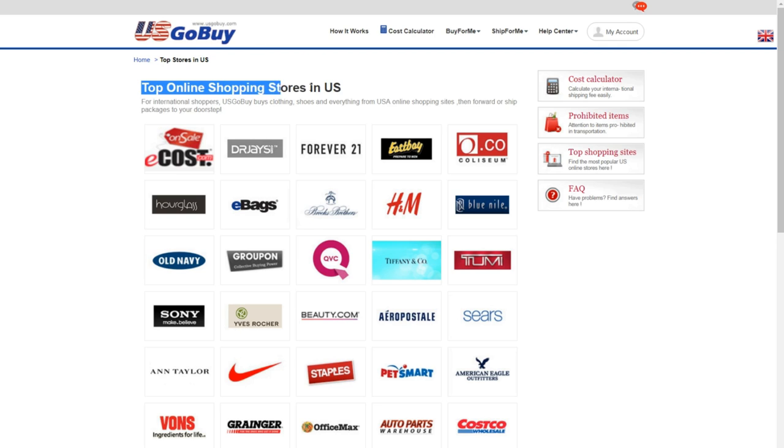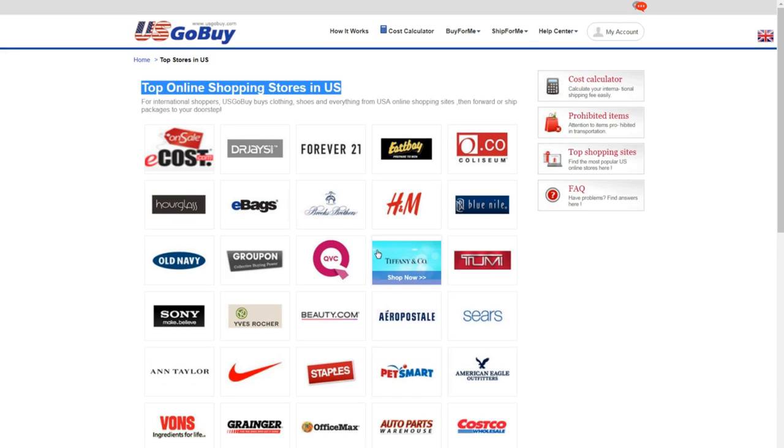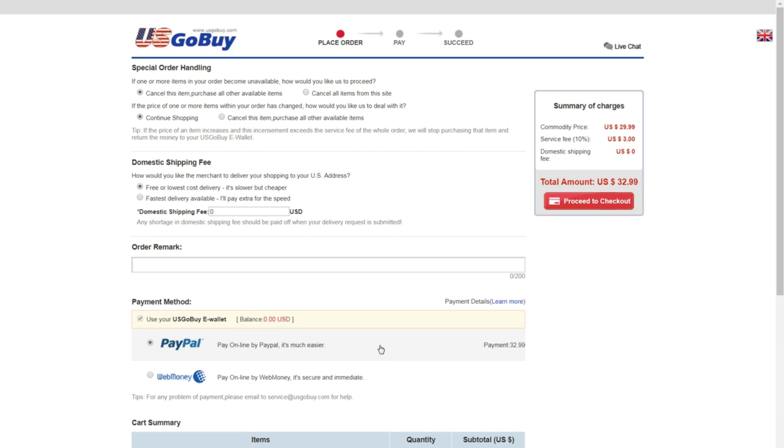Next, you need to shop with US online retailers such as Amazon, eBay, Walmart, etc. Enter your assigned US address at checkout. Don't forget to put your mailbox number in the address. Keep in mind you should pay when your items are delivered to the US go-by warehouse.